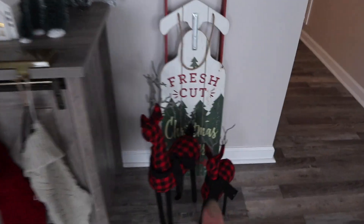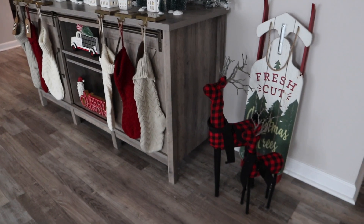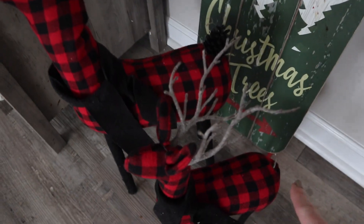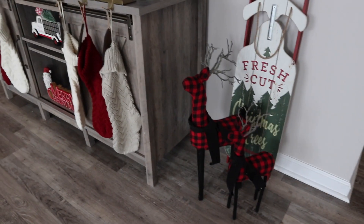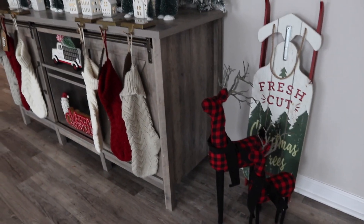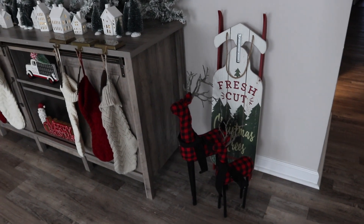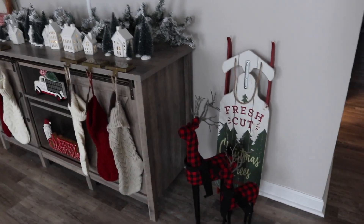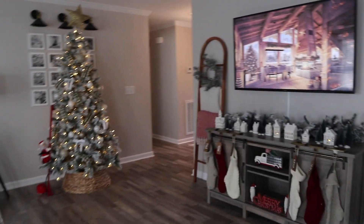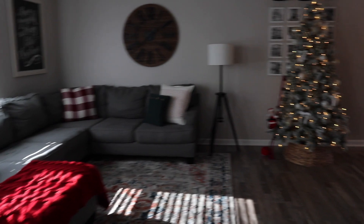We've got this Merry Christmas sign from Walmart — it's super good quality and feels like real wood. The gnomes, kind of like Santa gnomes, are also from Walmart. The deer are one of my favorite pieces — I got them at Hobby Lobby a couple years ago. One little deer's neck is broken and one doesn't have a tail, but I've been able to use them again this year. And then the 'fresh cut Christmas tree' sled is from Walmart — I got that probably four years ago. That is my living room area, just super cozy and super cute.